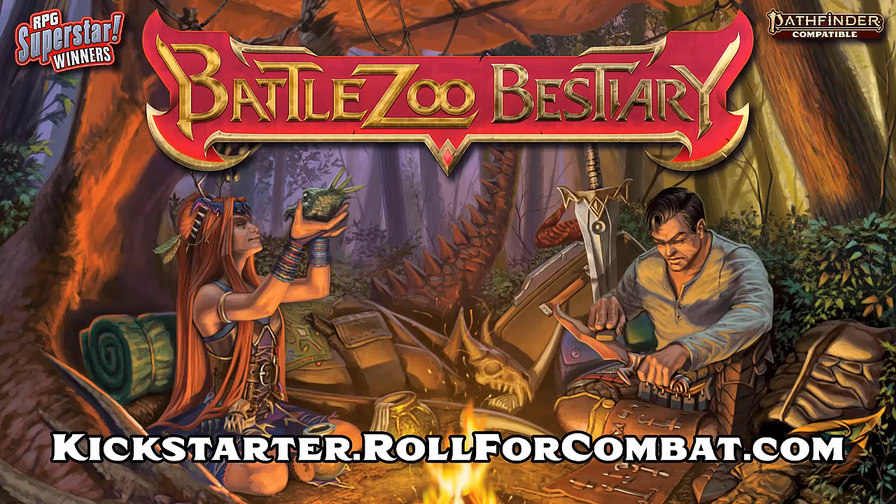This video is brought to you by the BattleZoo Bestiary, a new book with over 100 award-winning monsters and other resources from Paizo lead designer Mark Cipher. Sign up today at kickstarter.rollforcombat.com and join the campaign when it launches on August 31st.